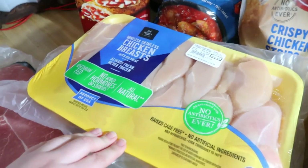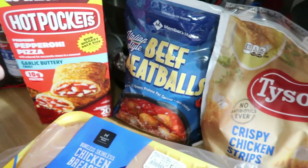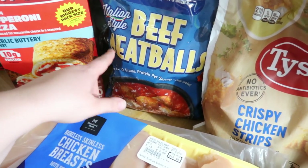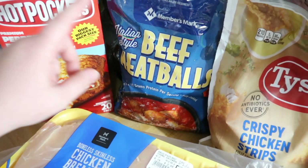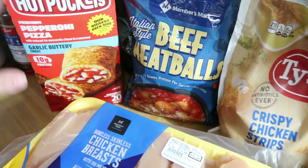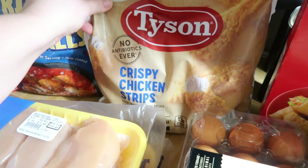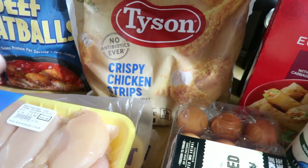Then we got some pepperoni pizza hot pockets, some Italian style beef meatballs. I get questions in my what's-for-dinners about what meatballs we like. Frozen meatballs are still frozen meatballs — they're not as good as homemade, but these are the ones I buy and I usually air fry them before I toss them in the sauce. These are our favorite chicken strips, the Tyson crispy chicken strips — they're really big and really good, and I cook those in the air fryer too.